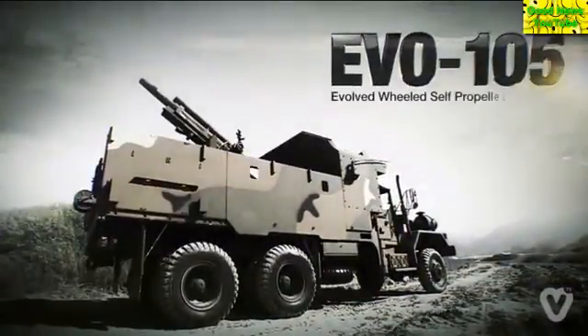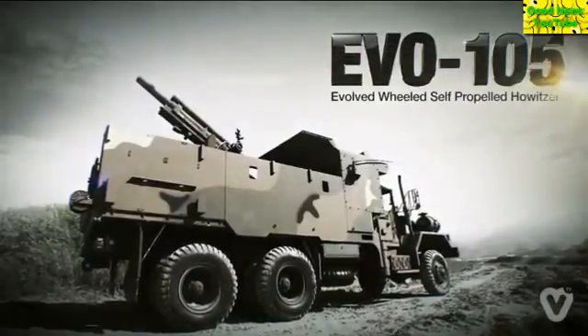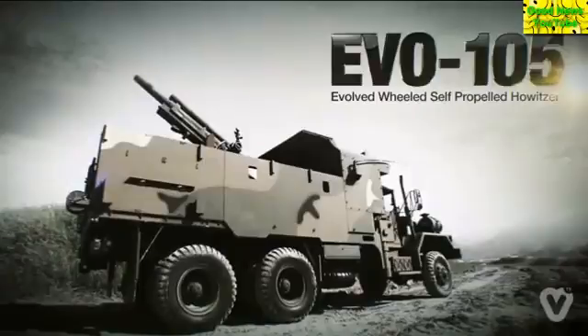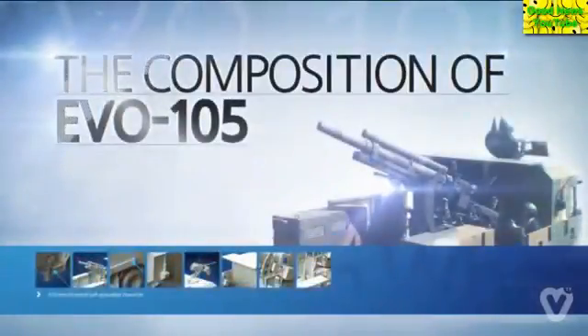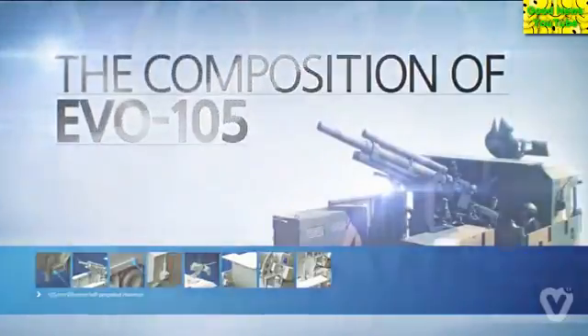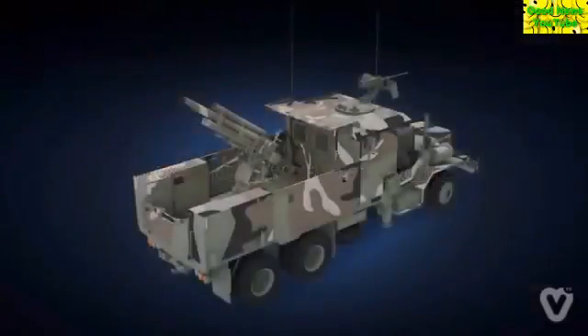Evo 105mm Evolved Wheeled Self-Propelled Howitzer. The composition of Evo 105mm. This cutting-edge artillery, Evo 105, consists of seven major subsystems.